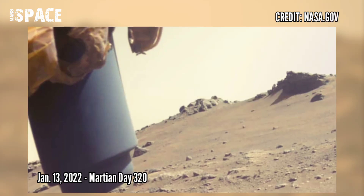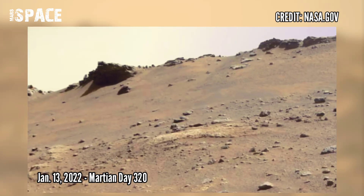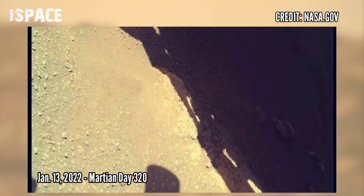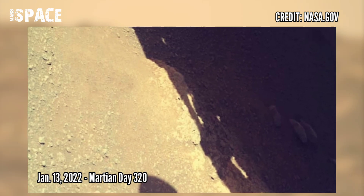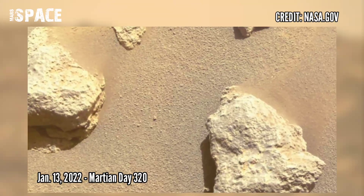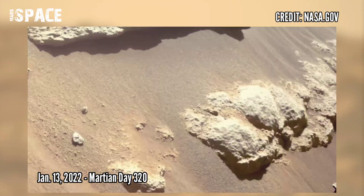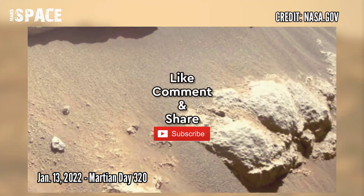Now watch new pictures from Mars Perseverance rover. NASA's Mars Perseverance rover acquired these images using its SHERLOC WATSON camera and scanned the rest of the photos captured on 13 January 2022, Sol 320. Like the video, share the video with your best friends, stay connected with us — thanks for watching.